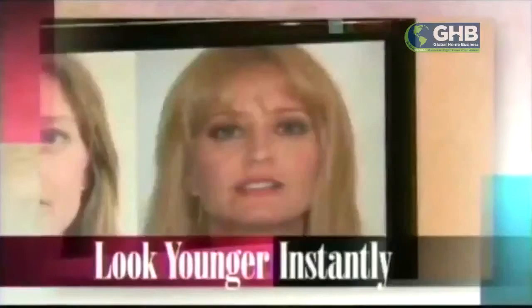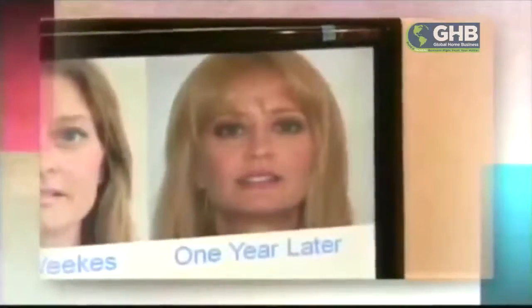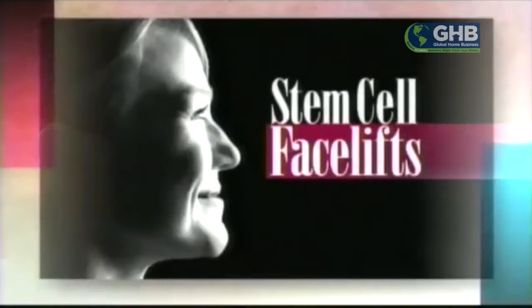This is the FOX 11 10 o'clock news. FOX 11 reveals the regenerative powers of the stem cell facelift. Look younger and better without any telltale scars. Olga Ospina reports on why some women have turned to what a Beverly Hills cosmetic surgeon calls the stem cell facelift.